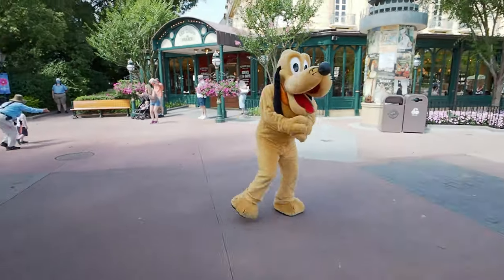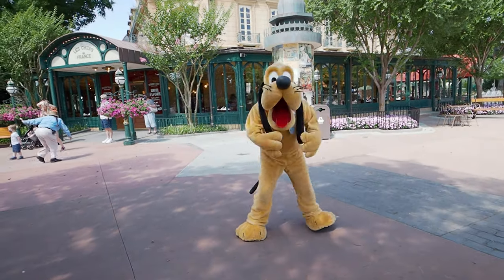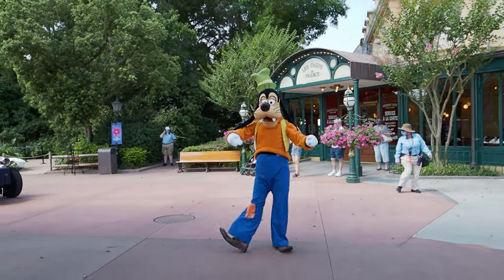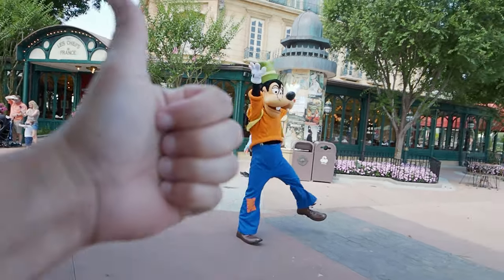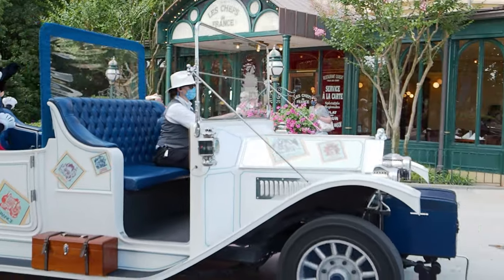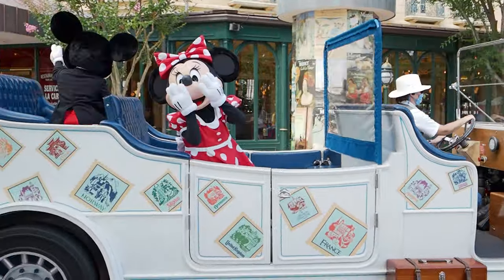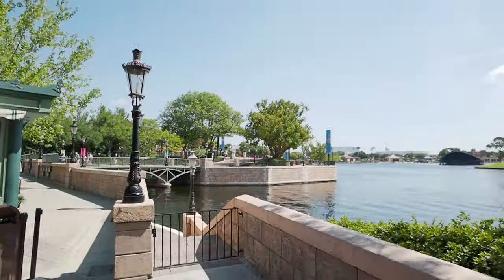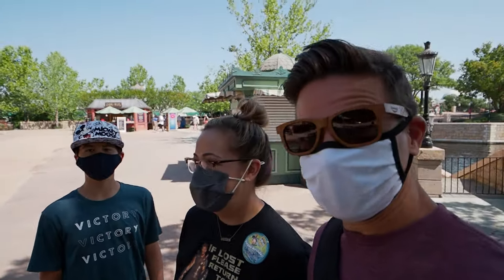Hey Pluto, good morning! How are you today? Super awesome, I'm awesome — always, just like you. Look, there's Goofy — he knew we were gonna be here. Look at that driver driving that car. Oh, hey Mickey! Hey, good morning! That was a good way to get the morning started. What do you think? Totally, guys, yeah!